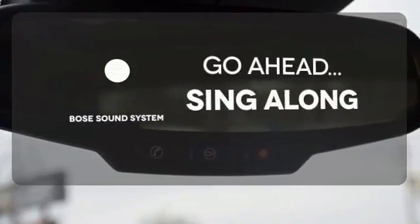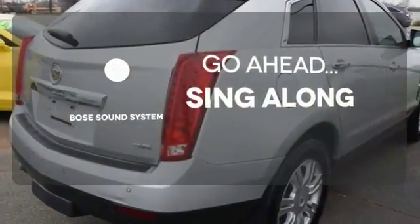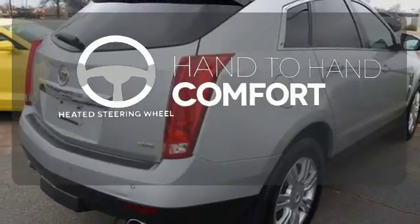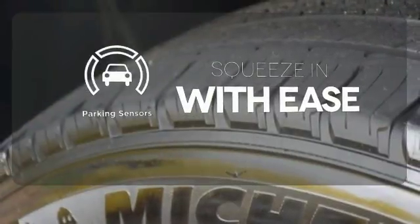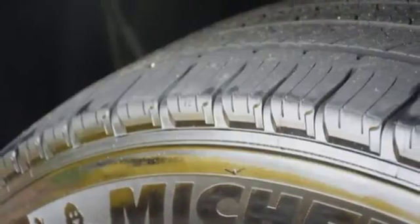Let your music envelop the cabin with the Bose sound system. The heated steering wheel gives you another layer of comfort on those cold days. The parking sensors let you squeeze into those tight spots with ease. It's a new standard of living.